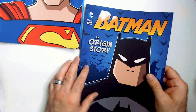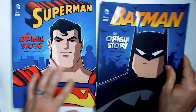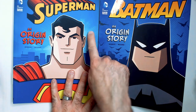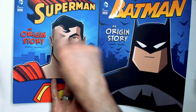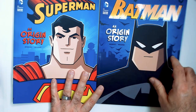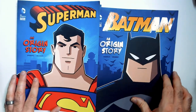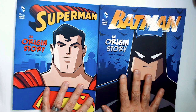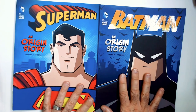The cover kind of sold me because I like the comic book style. On the back there are the white dots — they're a little bit bigger than usual but they look good. Like I said, definitely for the younger audience to introduce them to the superheroes.